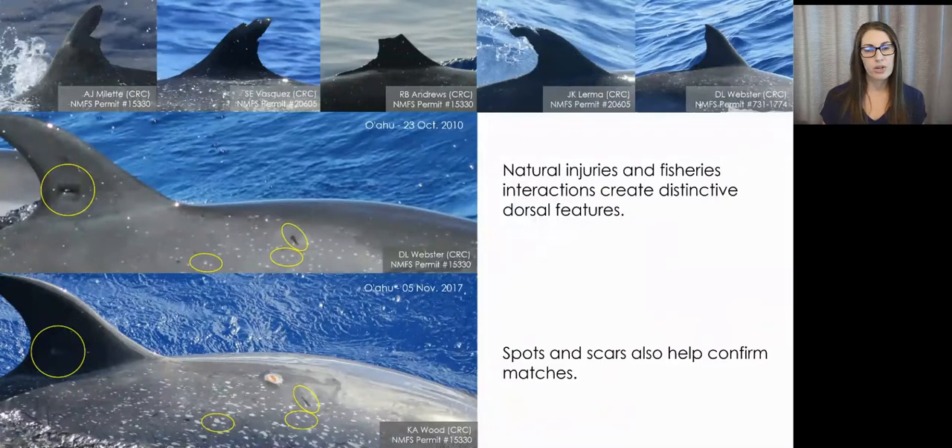Natural injuries and frequent fisheries interactions create distinctive dorsal features on many of the spotted dolphins in Hawaiian waters. In addition to dorsal fins, spots and scars on the body can also help to confirm an ID. This is particularly helpful if there's been a long span of time between sightings or significant change to the dorsal fins since the last known sighting. These spots and scars can change over time, as you can see in the two images on the left of the same individual taken seven years apart, but they seem to remain consistent enough to prove beneficial in confirming an identification.